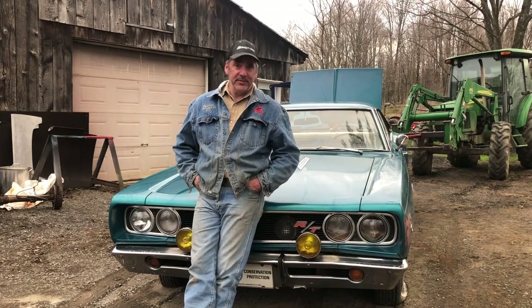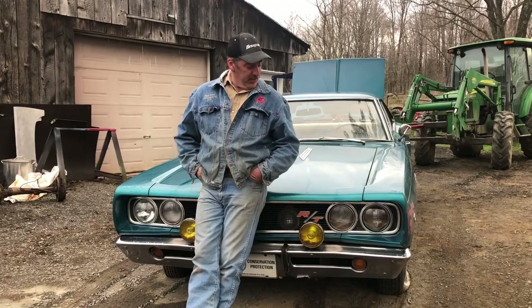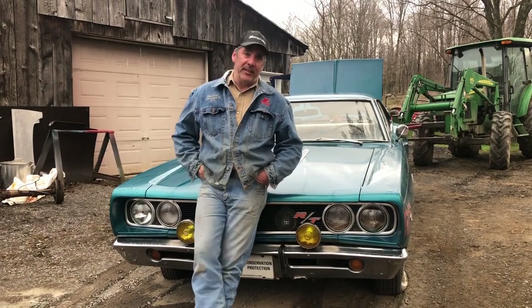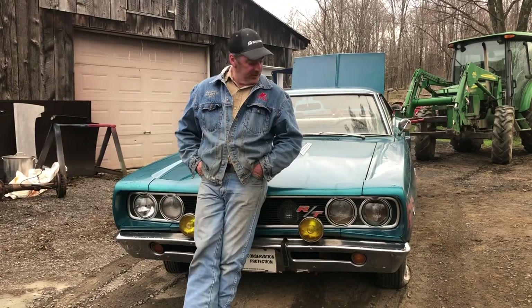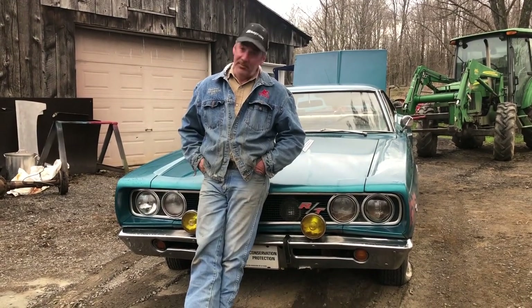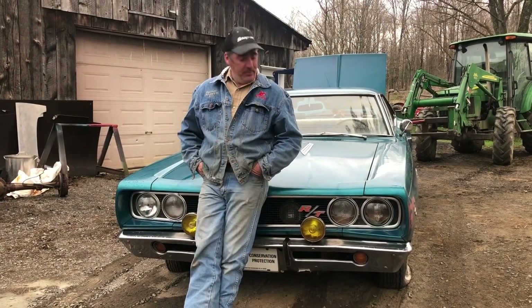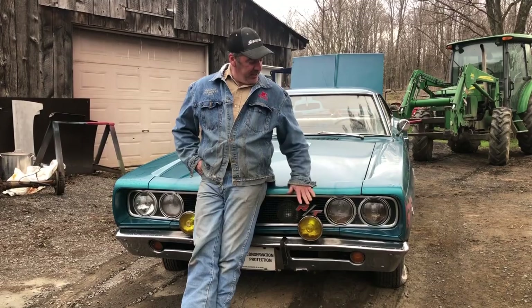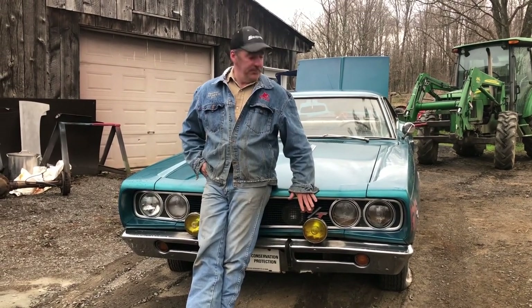It never moved. Everything seized right up — the wheels are stuck and the drums are frozen to the pads. We've got to jump that little hurdle first. I'm not sure if the wheels are magnesium, so we've got to figure out how to get those nuts off — they're rotted. This is a 440 RT 1968 Coronet. It's a pretty cool car.